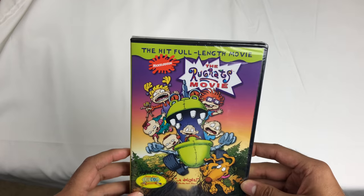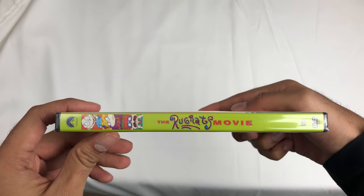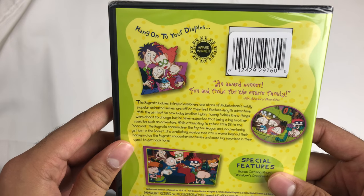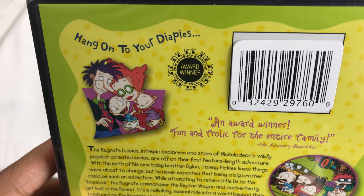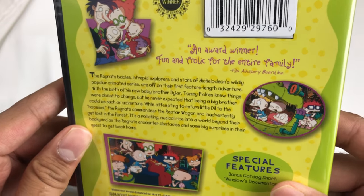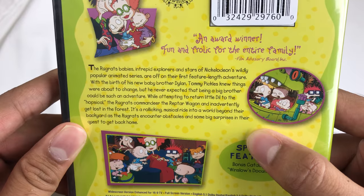Here's the front of it, the spine, the back of it. "Hang on to your diapies." It won a Film Advisory Board award — award of excellence. Award winner, fun and frolic for the entire family. There's a little description here, pause it if you want to read that.